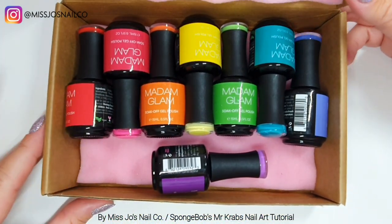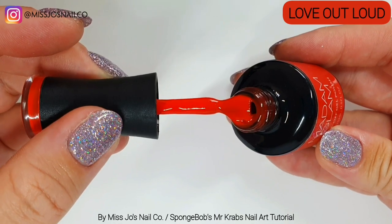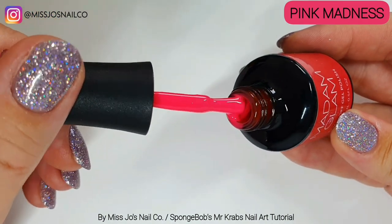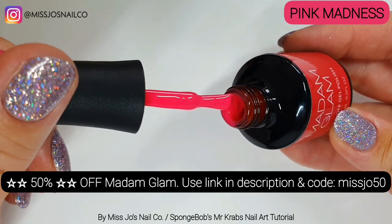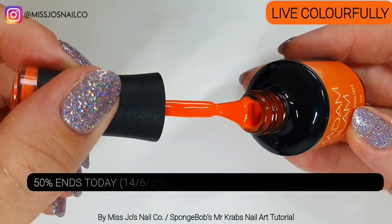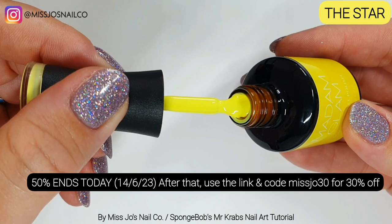So we have — oh look at the colors — this is the House of Color collection. We'll look at them and then we'll do a quick swatch. It's the 14th so you are still in time to use the link in the description to get to Madame Glam, my link and the code MISSJOE50 for 50% off. Half price! Get this collection, it is bananas gorgeous. This one — the star — I've got big plans for this one.